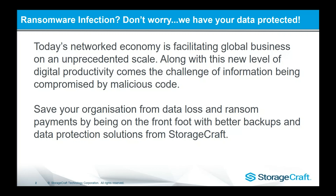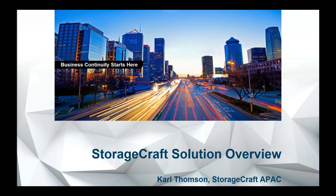G'day everyone. Thanks for attending the StorageCraft webinar today. Obviously our theme is on ransomware, so really what I'll be showing you is why you shouldn't need to worry. We've got your data protected, and obviously a big part of that is being able to recover should this type of event happen. My name is Carl Thompson. I've been with StorageCraft for about four and a half years now, currently based in New Zealand, but I've been based in our Sydney office and look after our whole APAC region from a technical sales engineering perspective.